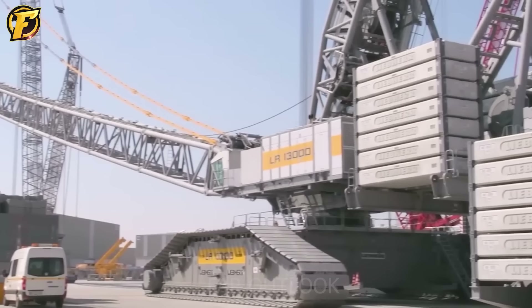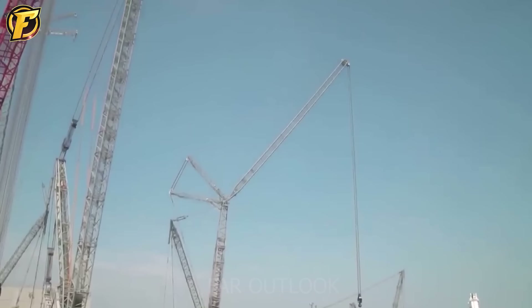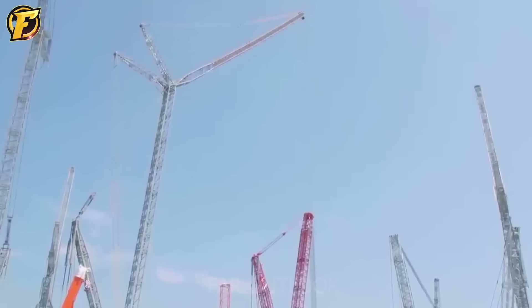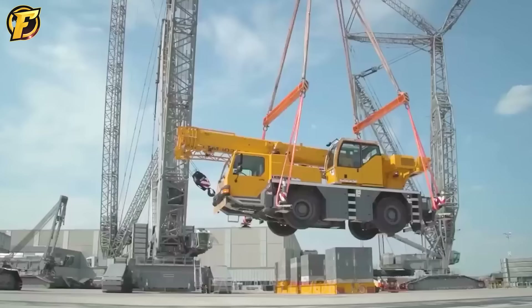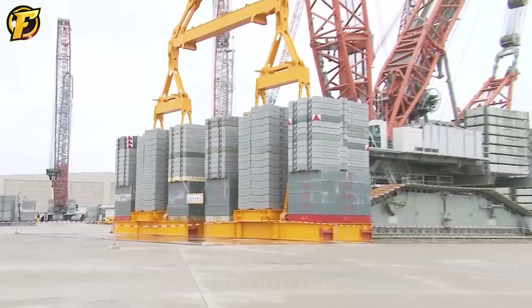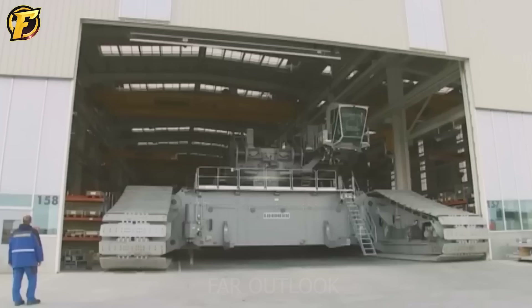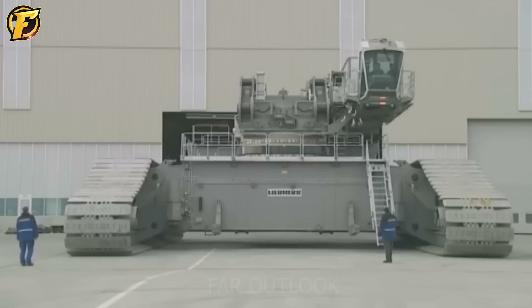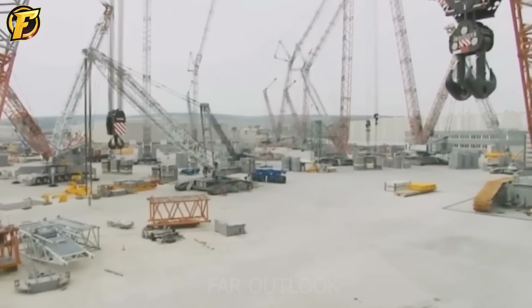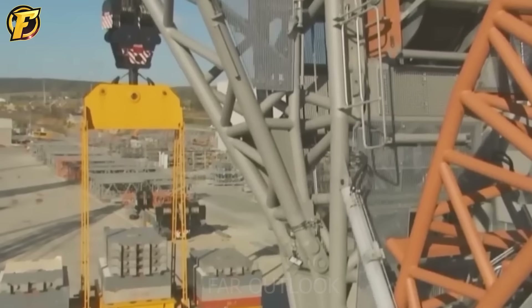The Liebherr LR-13000, also known as the world's largest crawler crane, impresses not only with its record mast height of 248 meters but also with its outstanding performance. With the ability to lift and transport large and heavy structures, the LR-13000 improves efficiency in industrial construction projects, bridge construction, and high-rise buildings. This crane boasts immense strength from its sturdy construction and powerful motor, while demonstrating versatility and precision when performing challenging tasks.